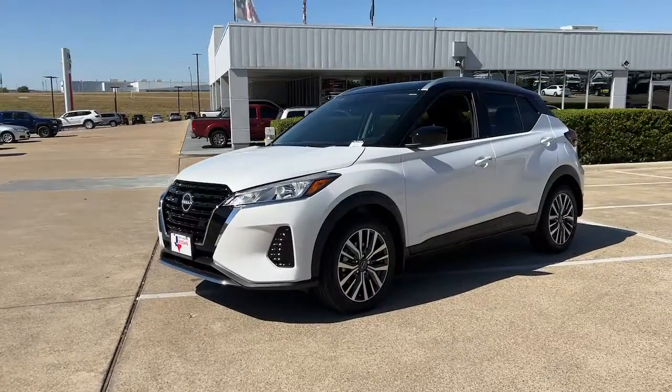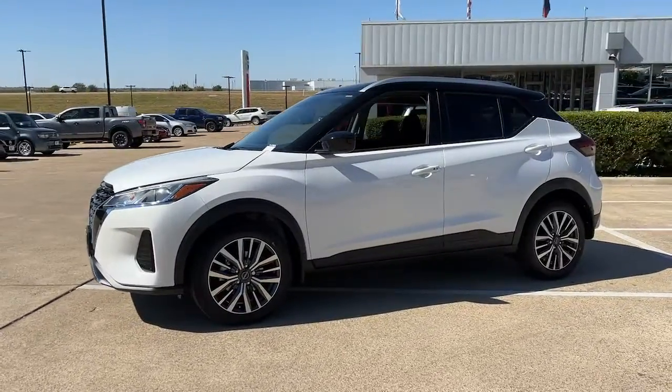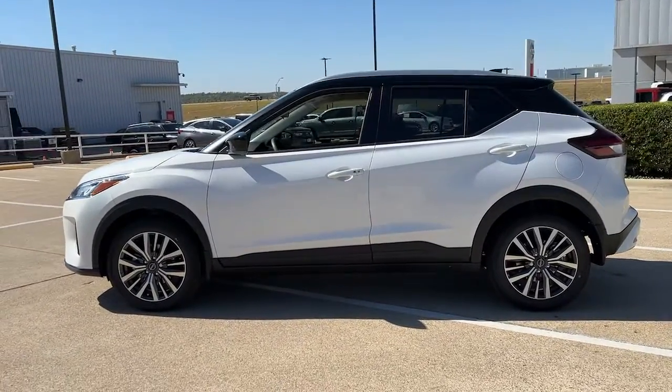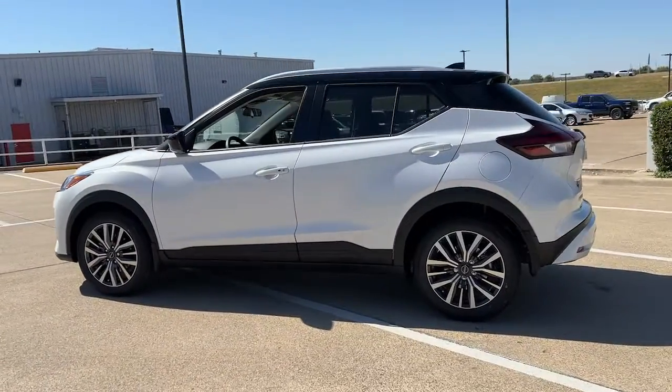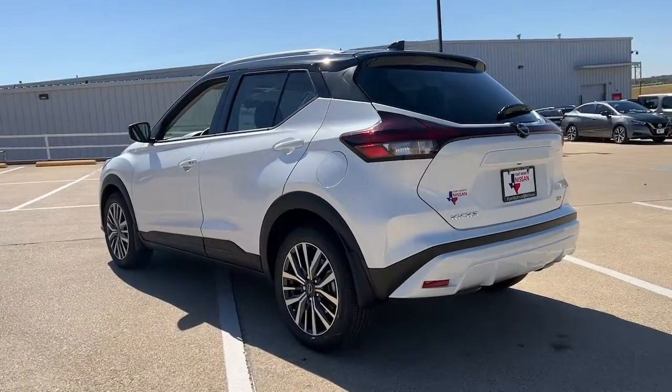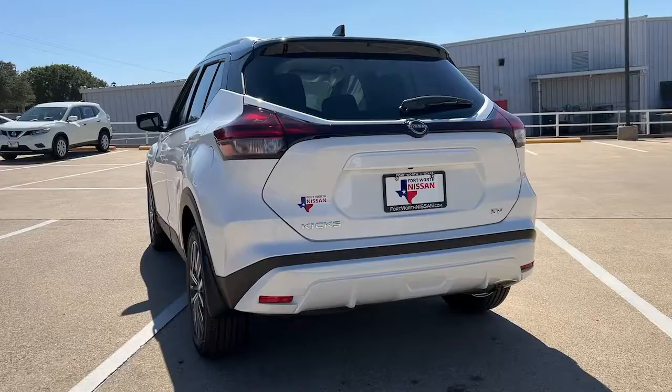You will be amazed by this 2023 Nissan Kicks. This Nissan Kicks packs a lot of fun into an efficient compact package. Enjoy the benefit of its spacious interior, comfortable ride, ample cargo space, and touchscreen infotainment.